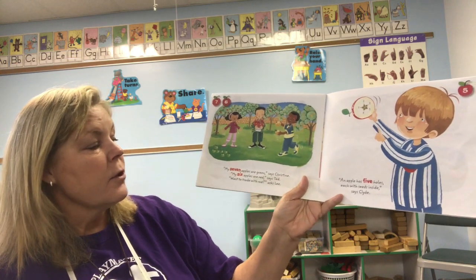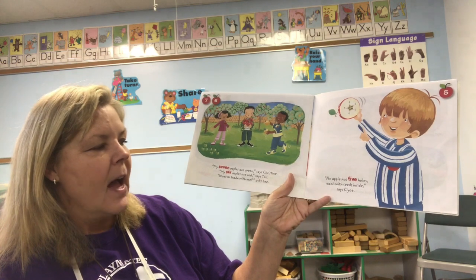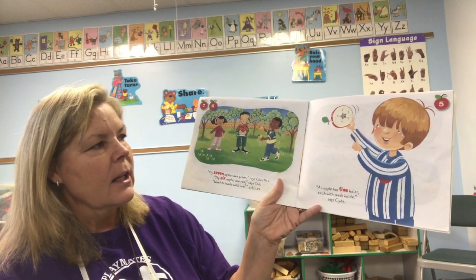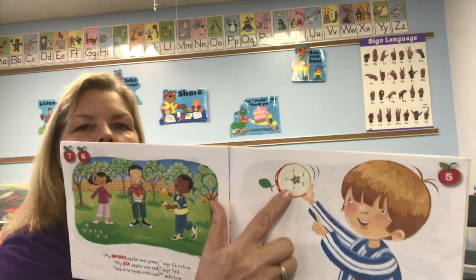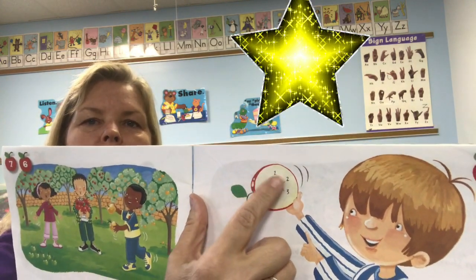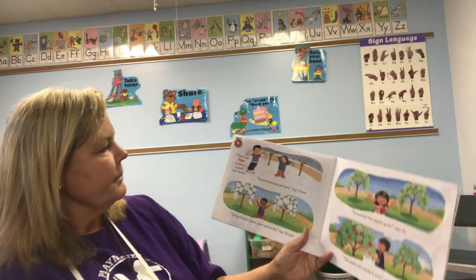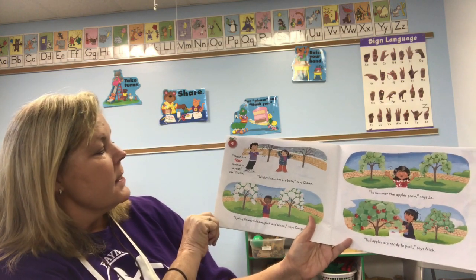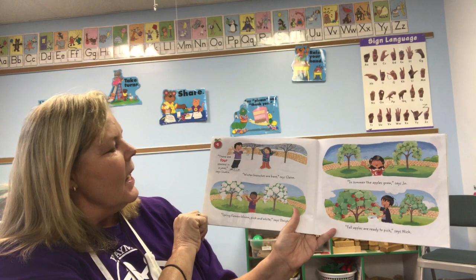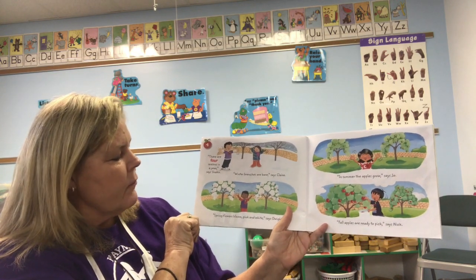'Want to trade with me?' asked Lee. 'An apple has five holes, each with seeds inside,' says Charlie. Remember how we said if you cut an apple it'll have what shape in the middle? A star, right! 'There are four seasons in a year,' says Sharkey.